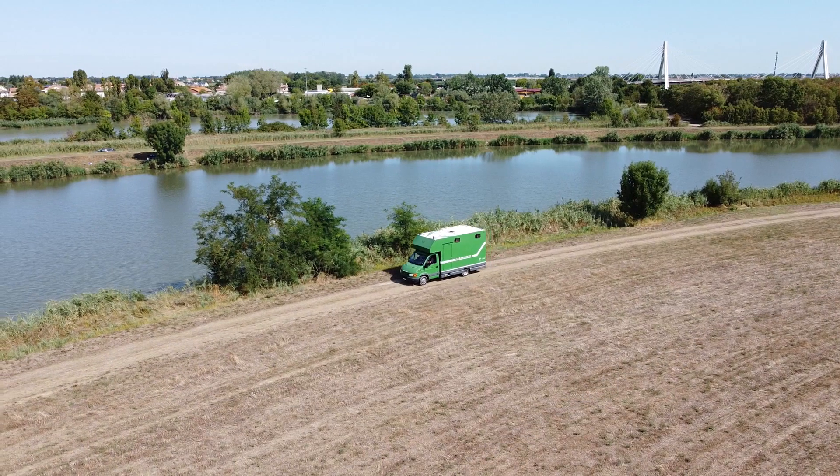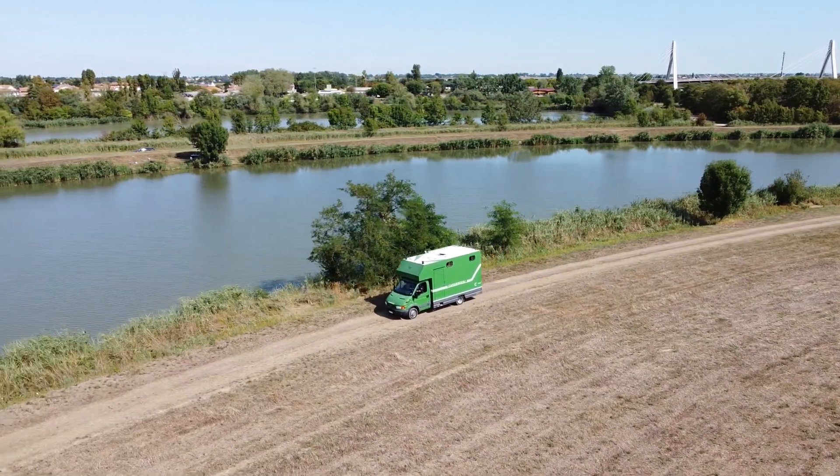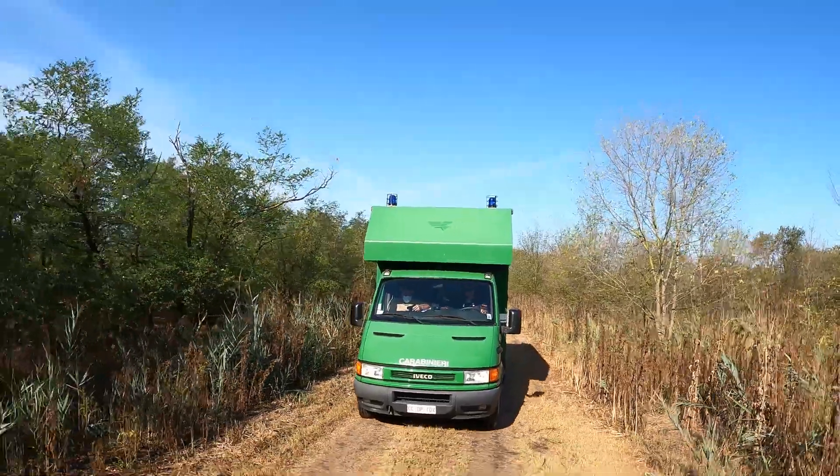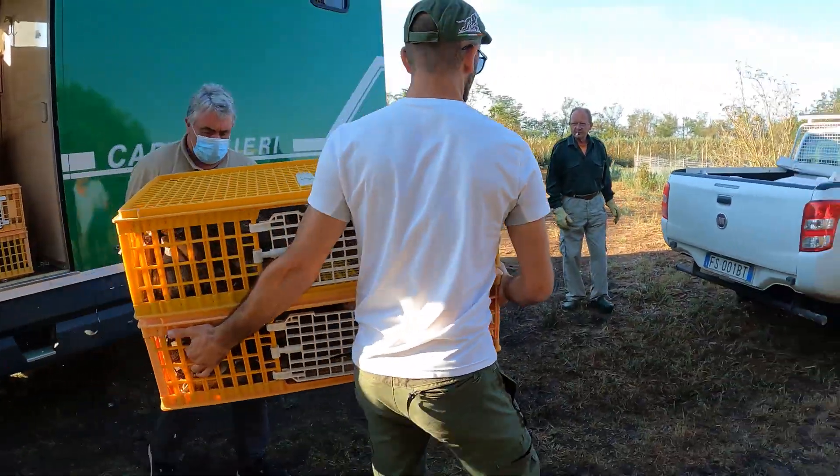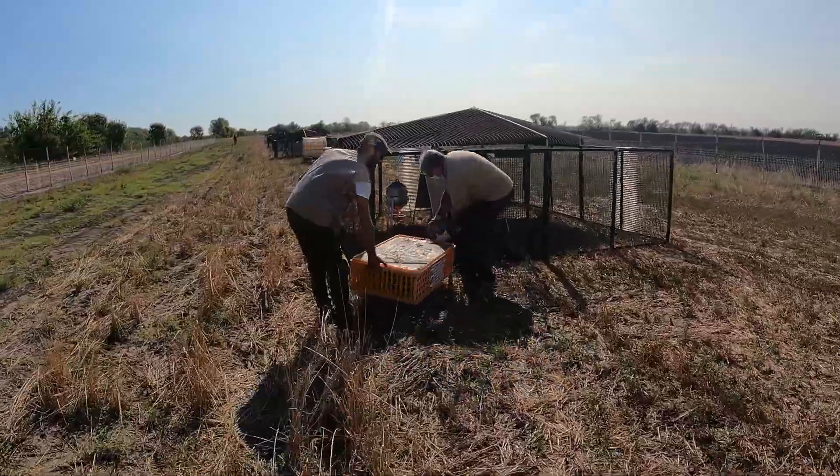Nella prossima puntata andremo nella valle del Mezzano per seguire come le starne vengono accolte e preparate per il loro ritorno in natura. A presto.